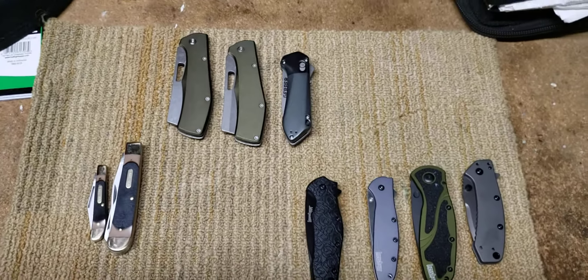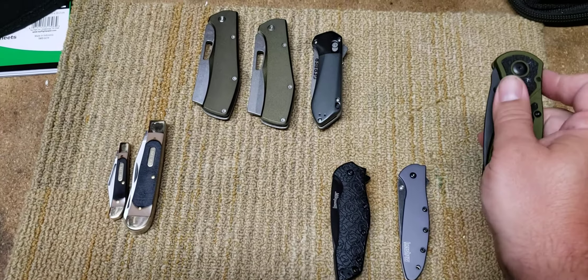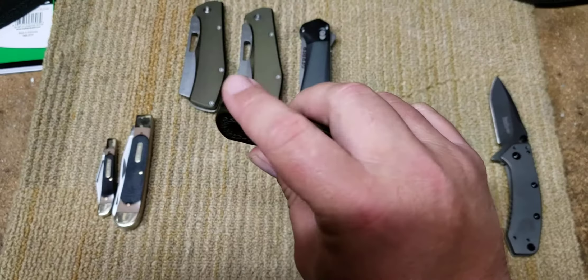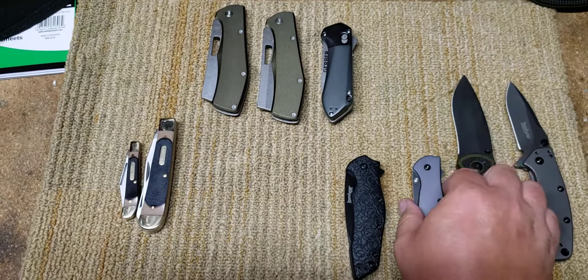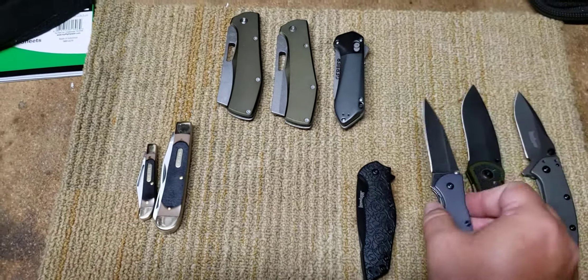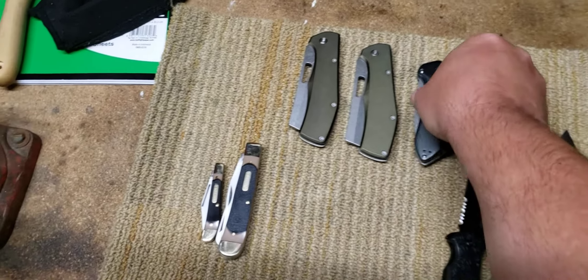Yeah, that's the haul. I think I did pretty good. I went for the flipper on that — I'm so used to flippers; I went for the flipper instead of the thumb stud. All my knives, maybe besides a handful, have flippers.